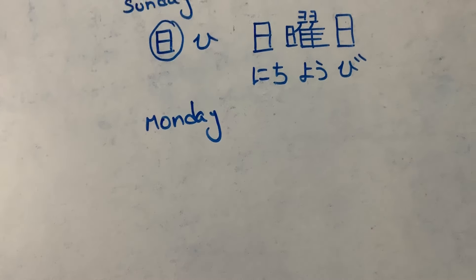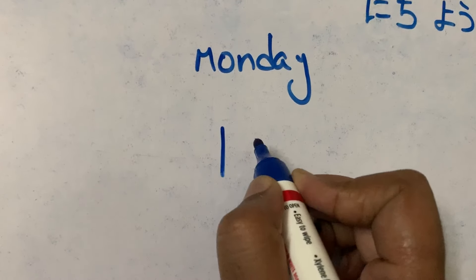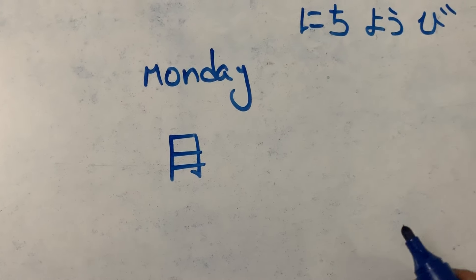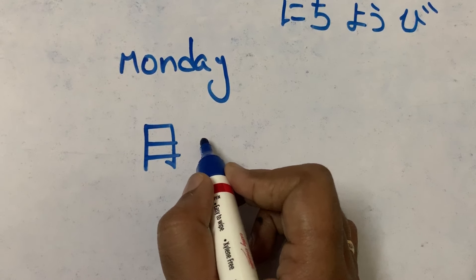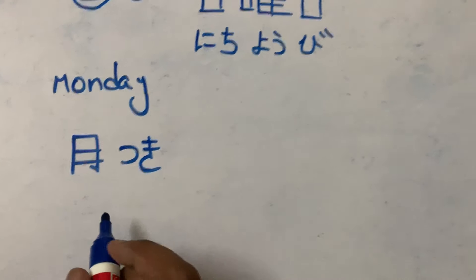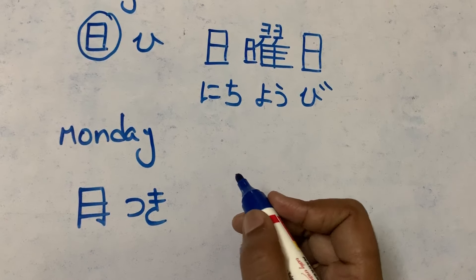The kanji for Monday is moon. First stroke, second stroke, third and fourth. We call this kanji as 'tsuki'. Tsuki means moon in Japanese. Let's see the kanji for Monday.